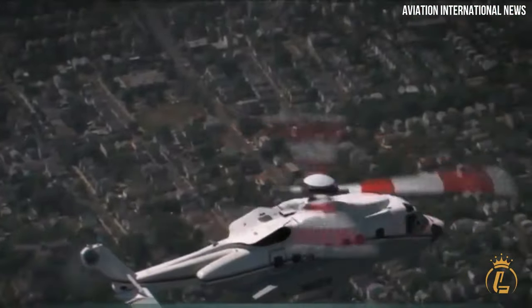If you want to know more about luxurious air vehicles, then don't forget to like this video, hit the notification bell and subscribe to the channel for more luxury aviation videos.